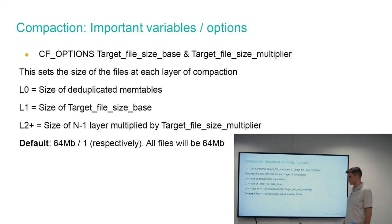Another thing to address is file size. Unlike Cassandra where files become larger, with RocksDB files tend to stay roughly the same size. You have the size of files in L1 and then a multiplier — 64 megs by one respectively — meaning all files across all compaction layers will be 64 megs. I wouldn't be inclined to change this much unless you have a gargantuan amount of data. My thinking is that the larger the data file, the more the compaction process has to do, so using smaller files is probably going to work better — it won't slow down compaction at a higher level.